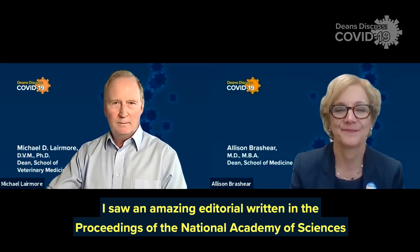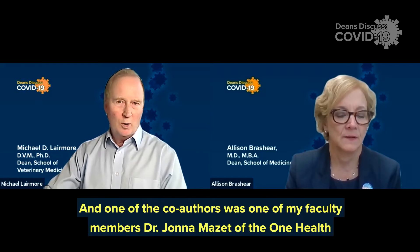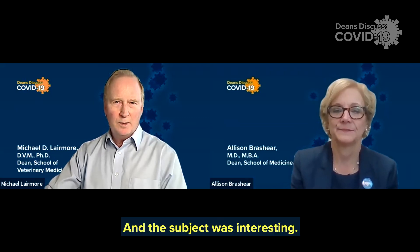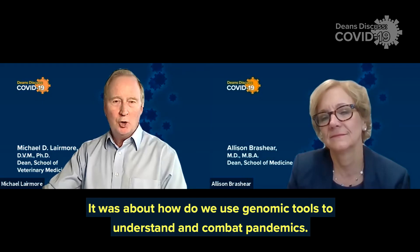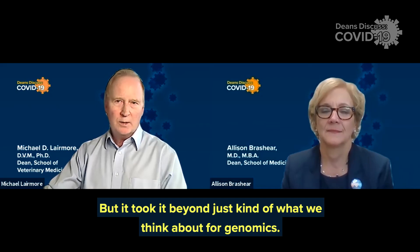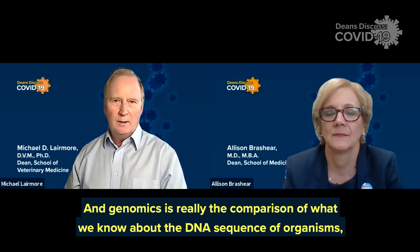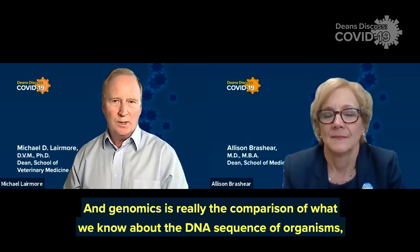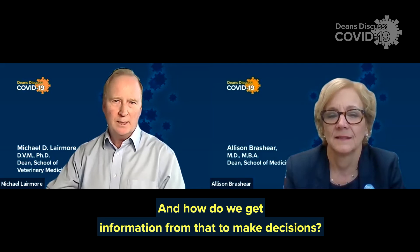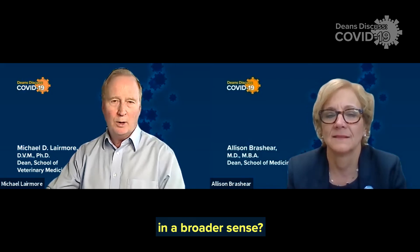I saw an amazing editorial written in the Proceedings of the National Academy of Science this week, and one of the co-authors was one of my faculty members, Dr. John Amazette of the One Health Institute. The subject was about how do we use genomic tools to understand and combat pandemics, but it took it beyond just what we think about for genomics. Genomics is really the comparison of what we know about the DNA sequence of organisms — whether a virus or a person — and how we get information from that to make decisions. They took it to a different level: how do we use innovative technologies in a broader sense.